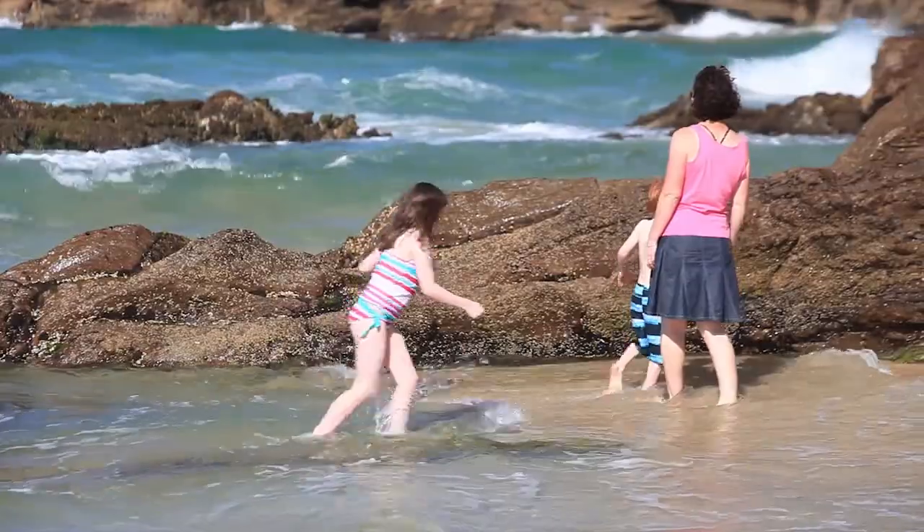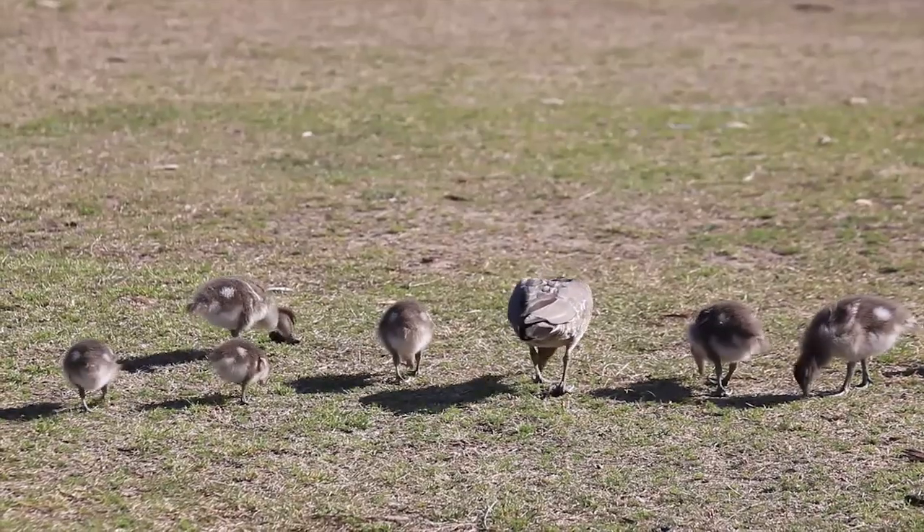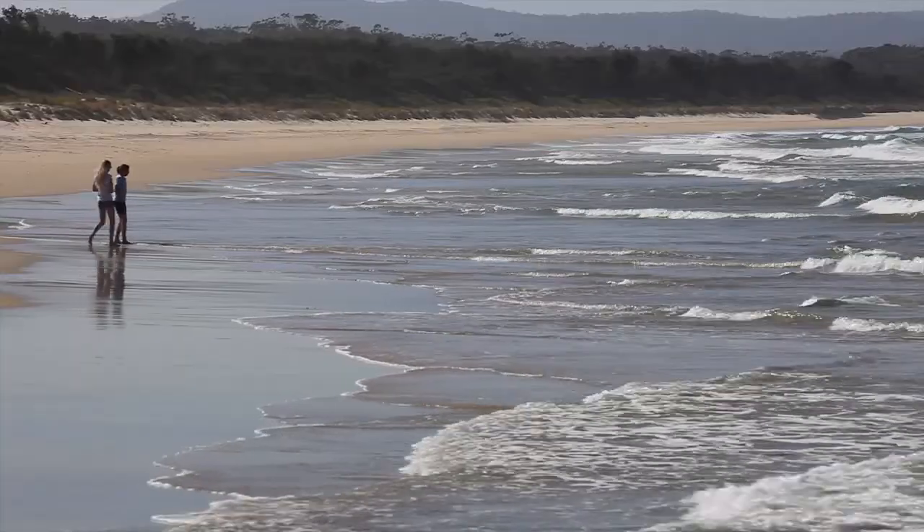Enjoy the stunning beaches and watch the abundant wildlife. Make Pambula Beach your next holiday destination.